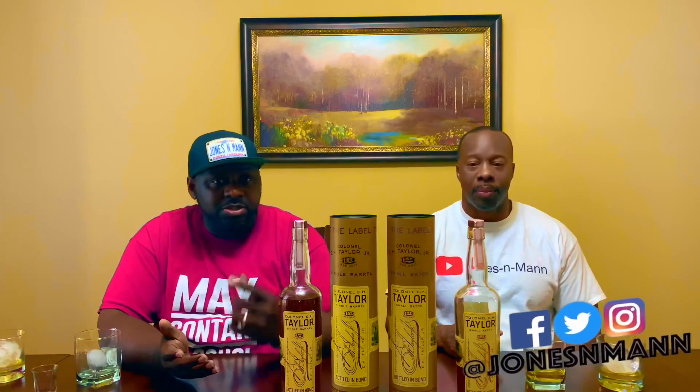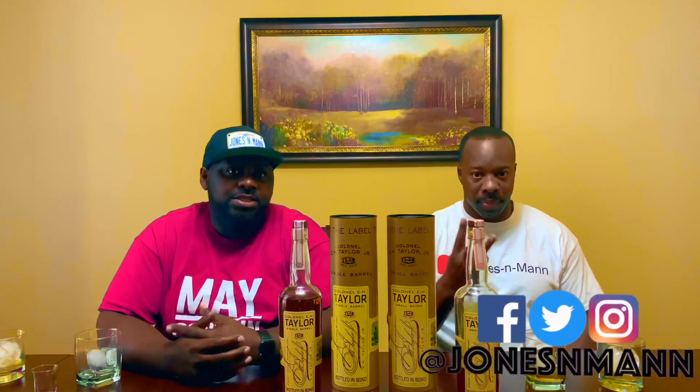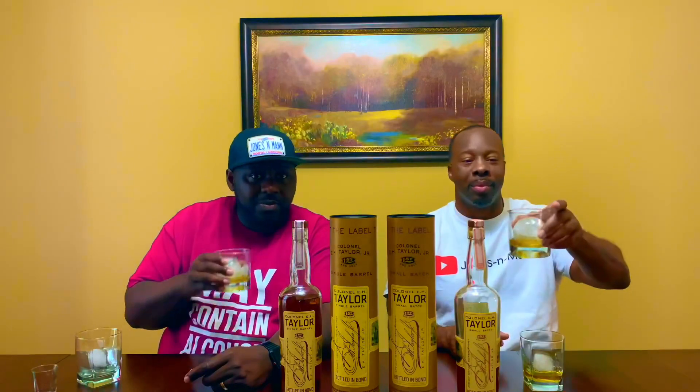Be sure to subscribe, follow us on Facebook, Twitter, and Instagram. Click the bell so that you get all the notifications. This has been another episode of Jones and Mann. Let's clink them and drink. We'll see you next time. Bye.